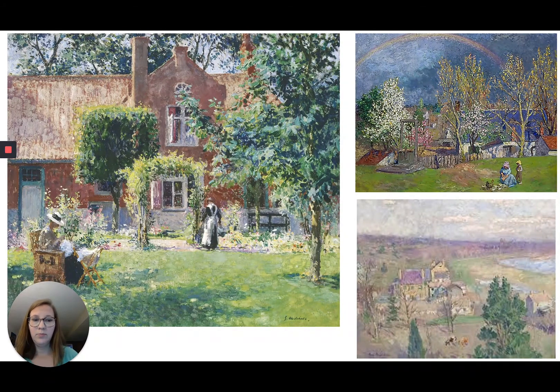Gary did beautiful landscapes and really loved the location of his Belmont home in Fredericksburg. The large painting to the left is titled The Unpretentious Garden, and as you can tell from all of these styles, he was a post-impressionist artist. On the right, the top painting is titled The Rainbow and the bottom is titled From My Window, which we can assume is the view from his home on the property.